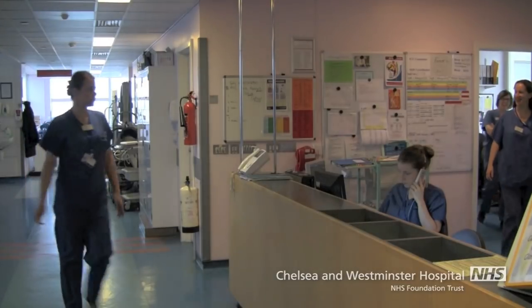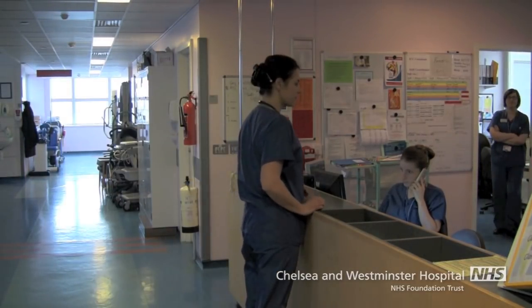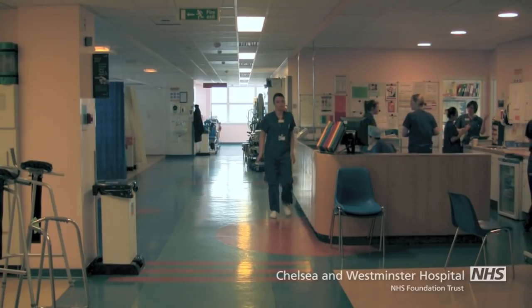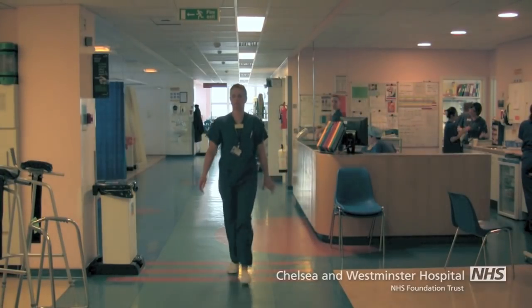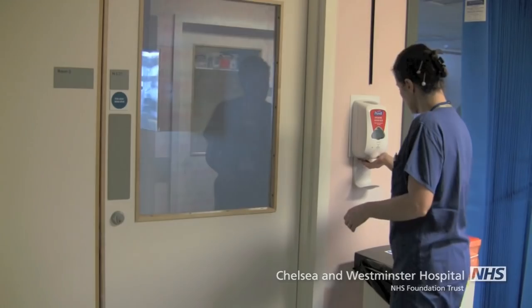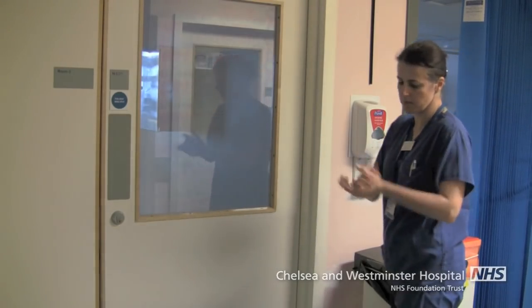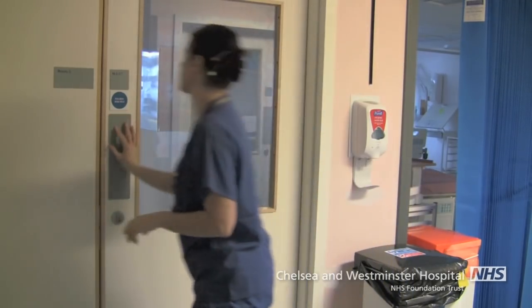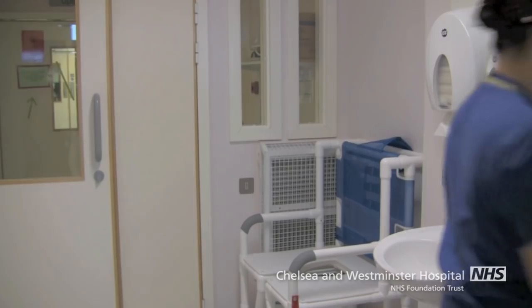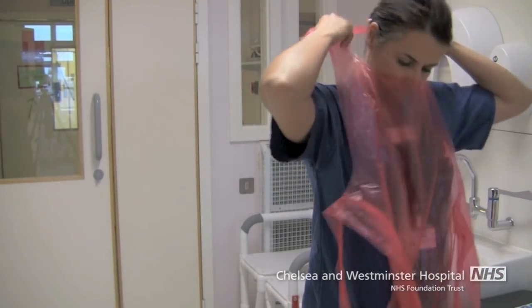If you are not approached before, then head to the nurse's station, where you will be shown to the appropriate bed space. If the nurses, physios or doctors are busy with your loved one, then you may be asked to wait. When entering your loved one's bed space, you will be asked to remove your coat and clean your hands again.